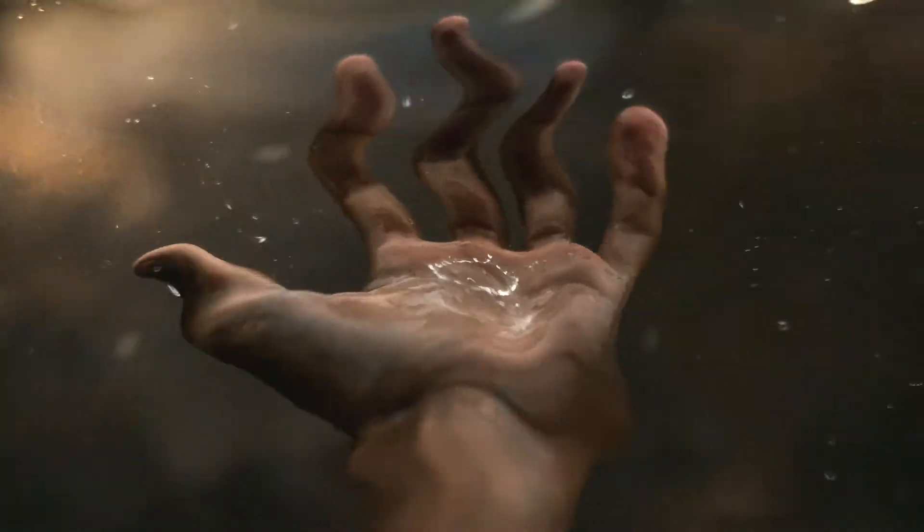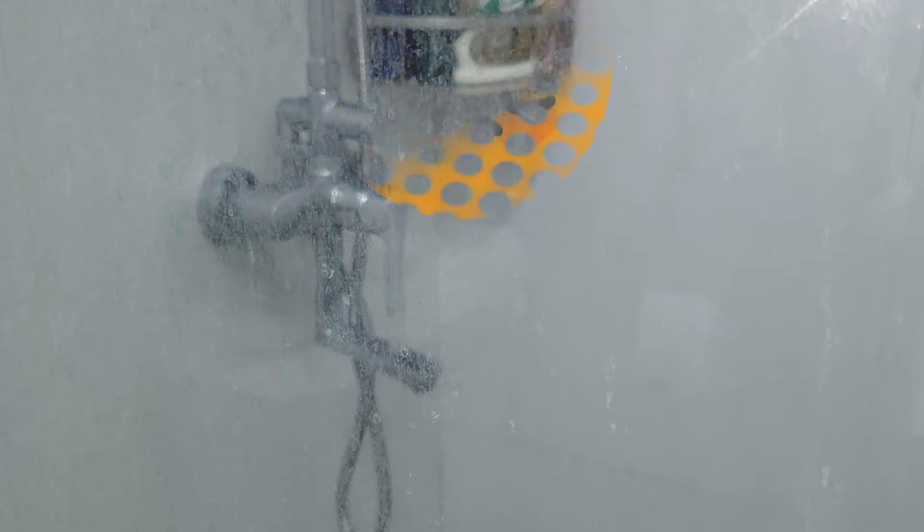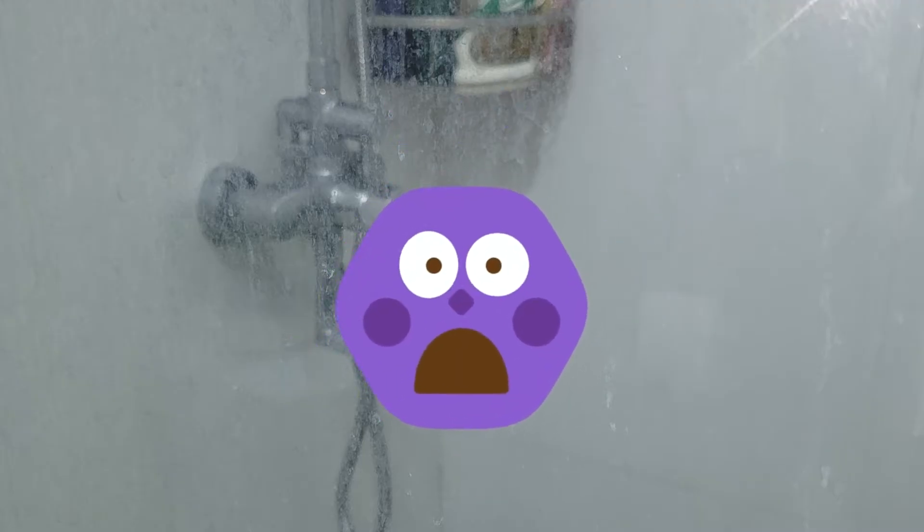The bathroom is where we clean ourselves, but it too needs to be cleaned. Nothing makes a bathroom more unattractive than a grimy shower glass. Many homeowners, however, struggle with removing especially the scum from soap and calcium buildup from their shower glass.